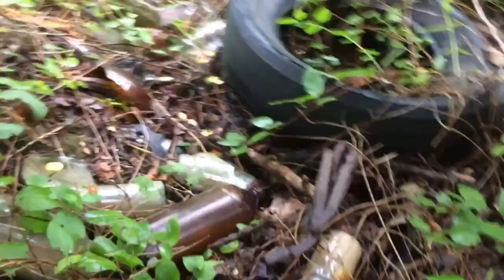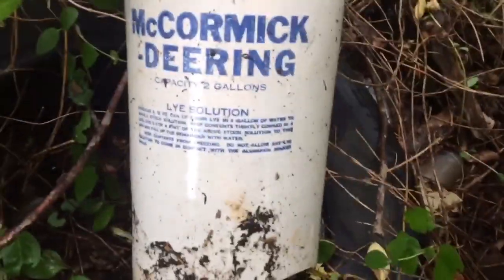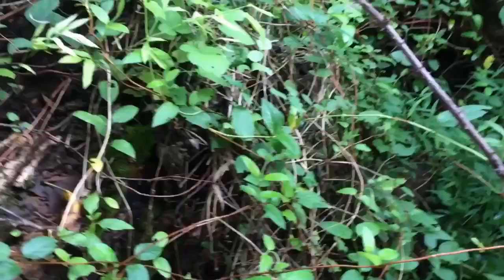I finally found a dump. It looks modern, but you never know — there might be a couple of gems in here. Most of the stuff looks modern, but there are a couple of older-looking pieces here and there. I'll poke around and see what I can find, and I'll be back if I find anything worth keeping.